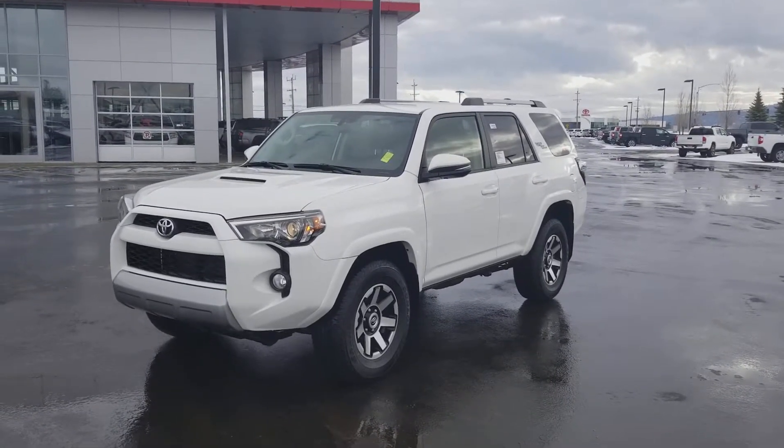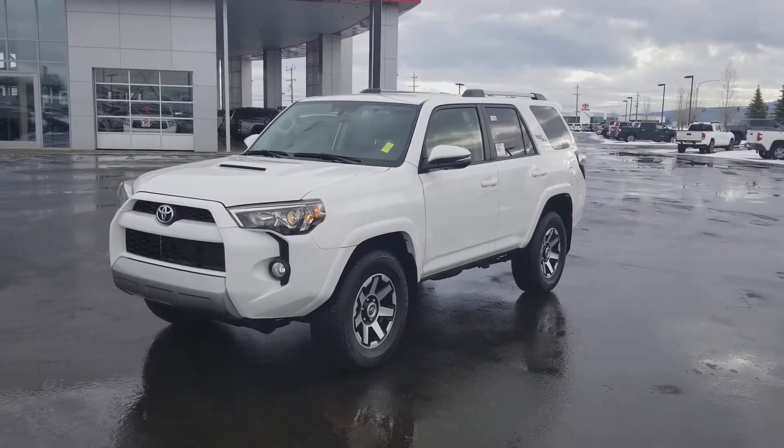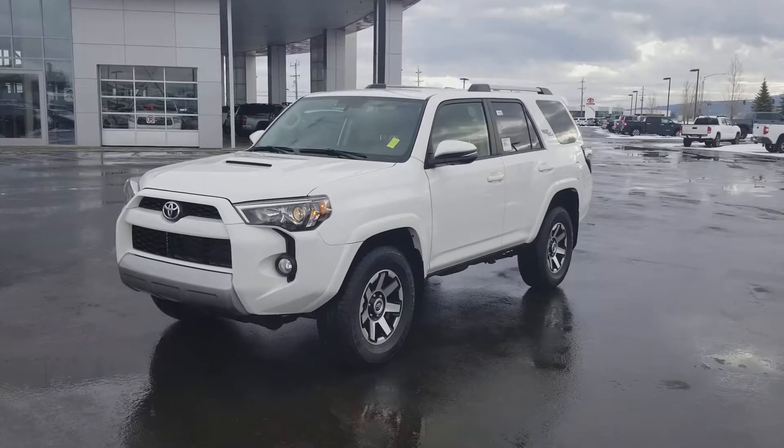Hi Randy, this is Ian Whitlock here at Kalispell Toyota. Just sending you a quick video on our 2018 4Runner TRD Off-Road Premium.